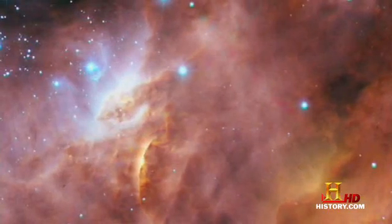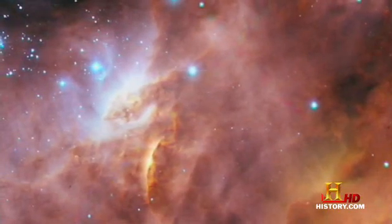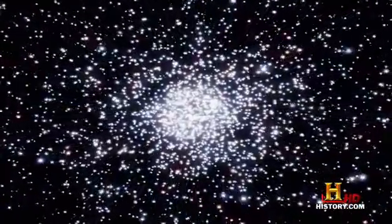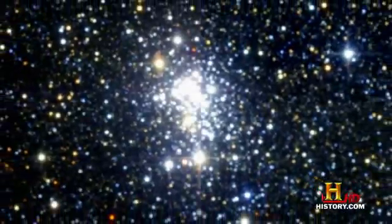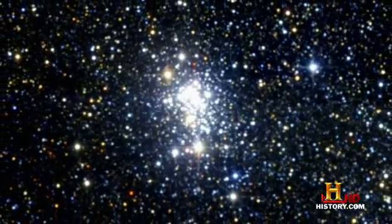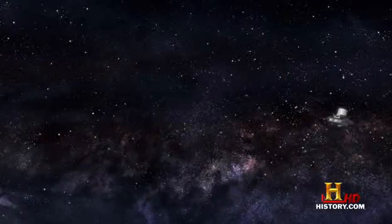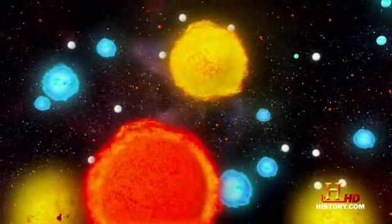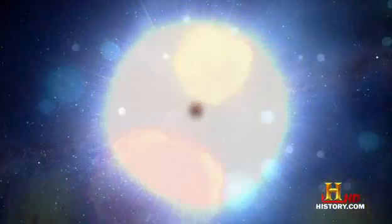If nebulas are the stellar nurseries of the cosmos, then clusters are their grade schools, where stars stay together until life and the galaxy drives them apart. But it's clear not all clusters are alike. We're due now to encounter clusters that make up some of the most extreme environments in the entire galaxy, where stars are so massive they are on the verge of blasting themselves into oblivion.